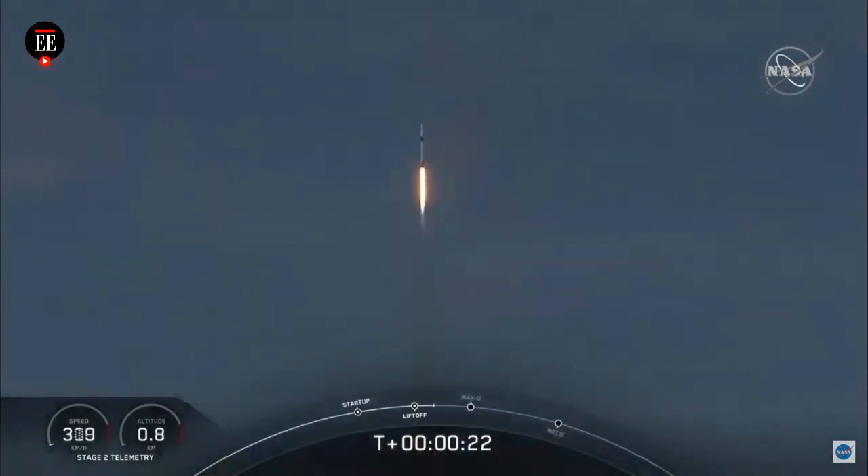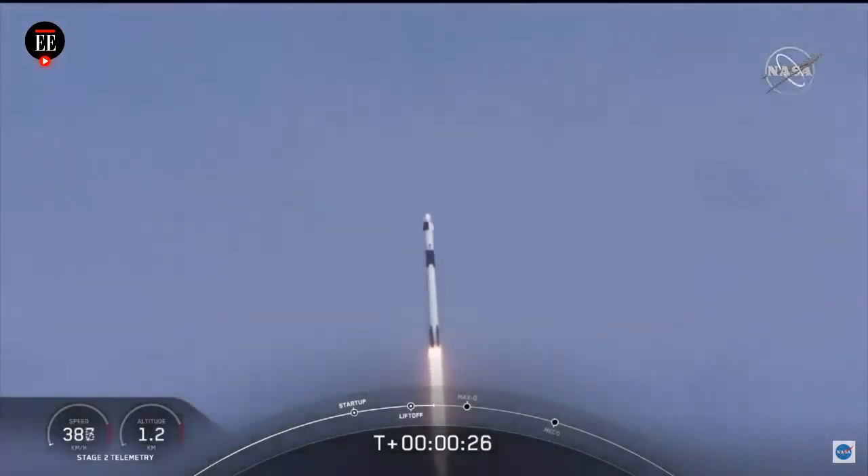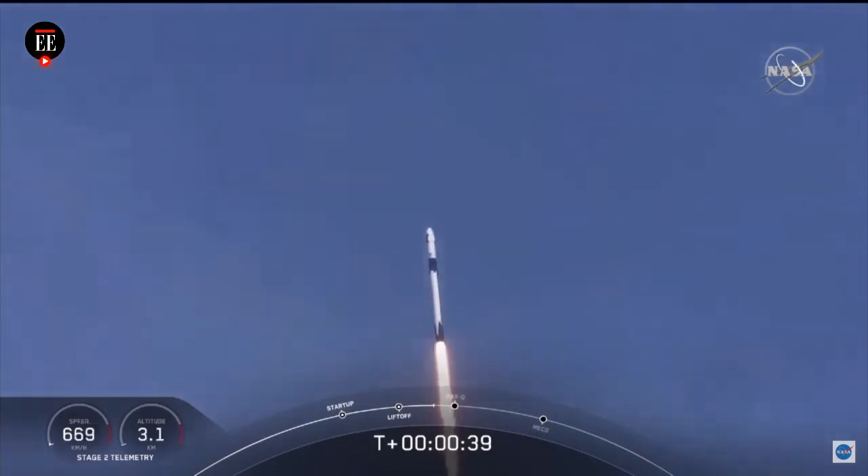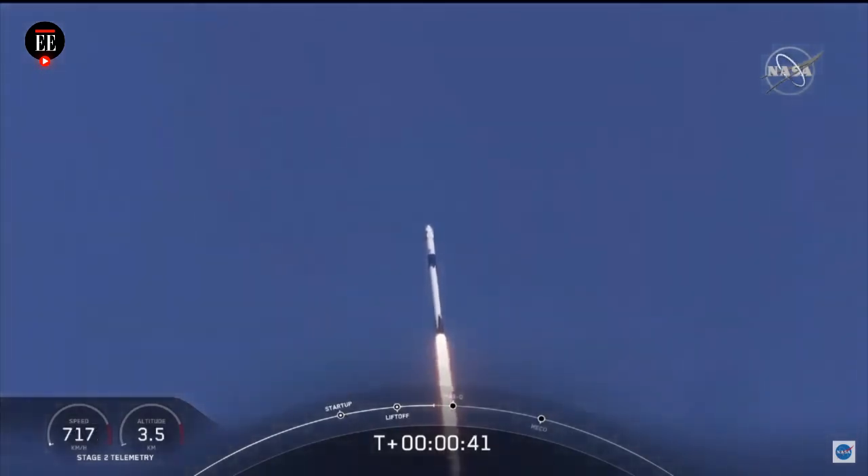20 seconds into flight, stage 1 propulsion is nominal. T plus 30 seconds into this historic mission, flying crew on board Dragon and Falcon 9, and look at them go. Falcon power, telemetry nominal.